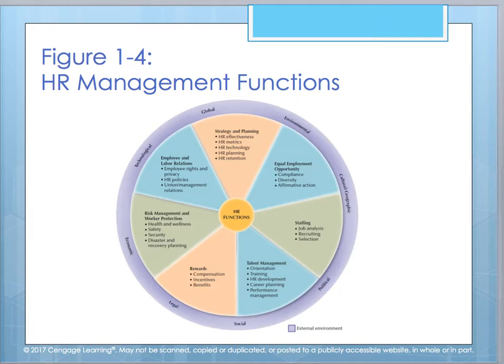Figure 1-4 shows different HR functional areas. Looking at strategy and planning, we examine retention and effectiveness. For staffing, we analyze jobs to make sure job descriptions match how work is actually being performed. When we look at talent management and career planning, it's important — a strong HR team knows they need to sit down with each employee to look at their career plan and where they would like to be, whether within the organization or outside of it, because sometimes your organization is a stepping stone to something else.